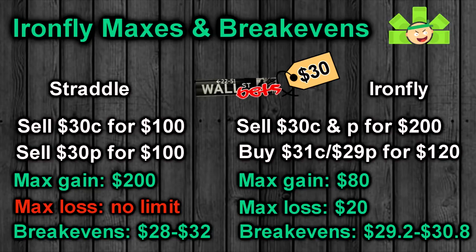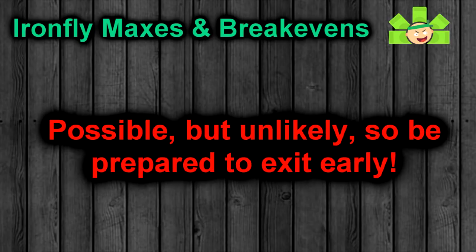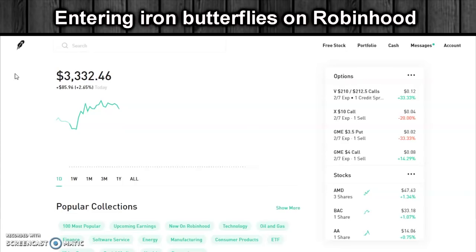Our breakevens are now $29.20 and $30.80 — our short strikes of $30 plus or minus the premium we collected. Those breakevens are tighter than the $28 to $32 range with the straddle, but this is our price for limiting risk. Still, $80 max gain and $20 max loss is a pretty good arrangement, even if breakevens are a little tight. Remember, we'd only get the max gain if WallStreetBets closes exactly at $30 and both wings expire worthless. So we should manage this trade and expect to close early when the getting is good.